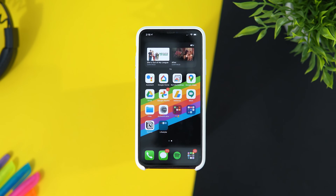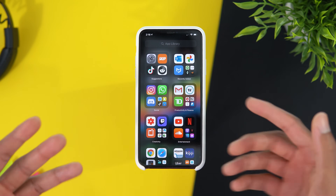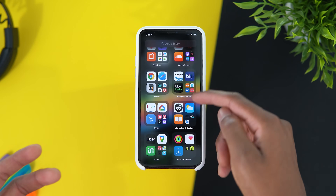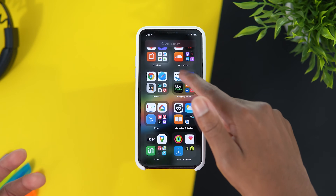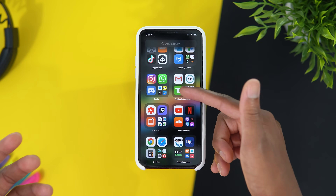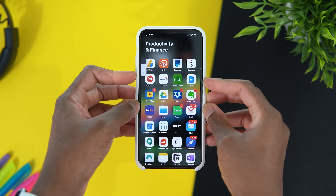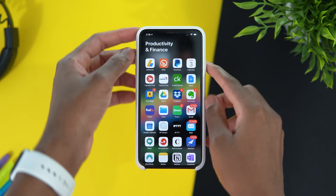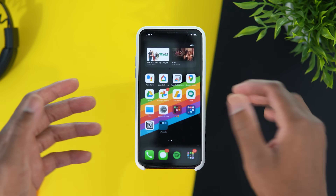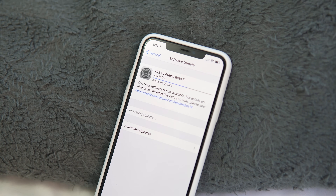Another new change is with the App Library. The App Library got some new categories which were also renamed, like Shopping and Food, which you can find right here, and also a Finance and Productivity folder. It would be cool if they let us rename our App Library ourselves, but yeah, aside from that I haven't really found anything else new.